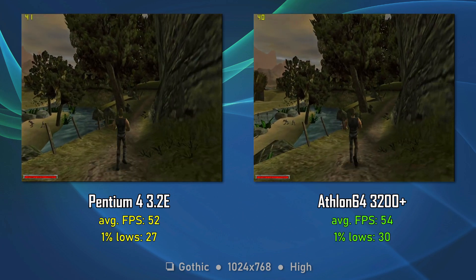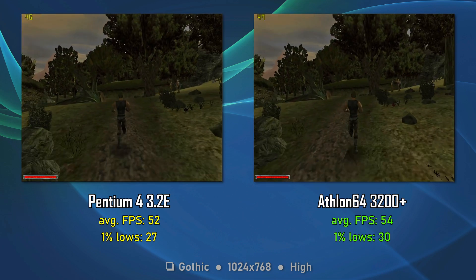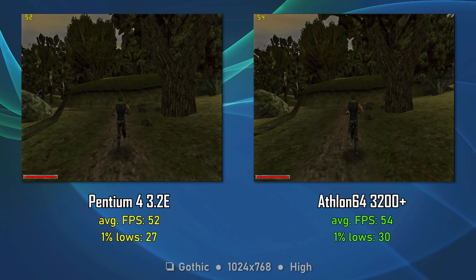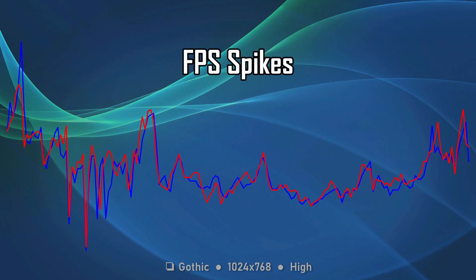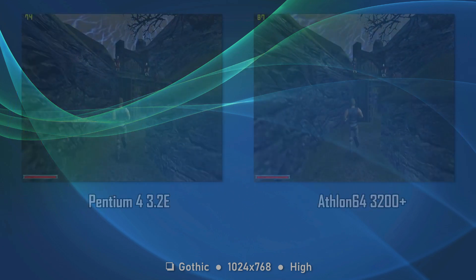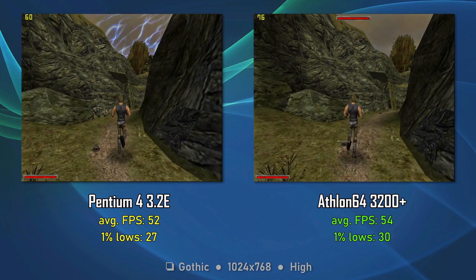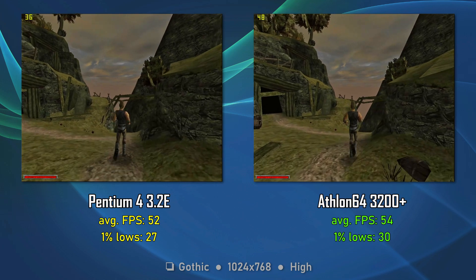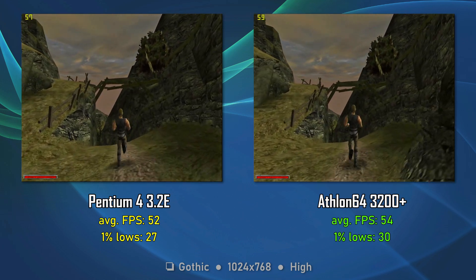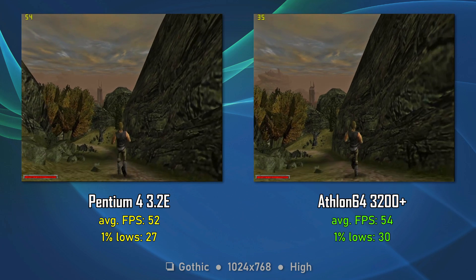Going to 1024x768, we have a similar situation. Notable here is the 10% difference for the 1% lows in favor of the Athlon 64. Gothic 1 is regarded as not optimized — we have a lot of FPS spikes, and these spikes make the game feel bad, but this is because the game has zero loading screens from the first second to the last. Neither Morrowind, Oblivion, nor Skyrim can do this — take that, Bethesda. The entire game is loaded as you play, hence the stutters. I consider this a draw, as the only real differences are for the 1% lows at high settings, which might be attributed to faulty testing or strange game engine behavior.